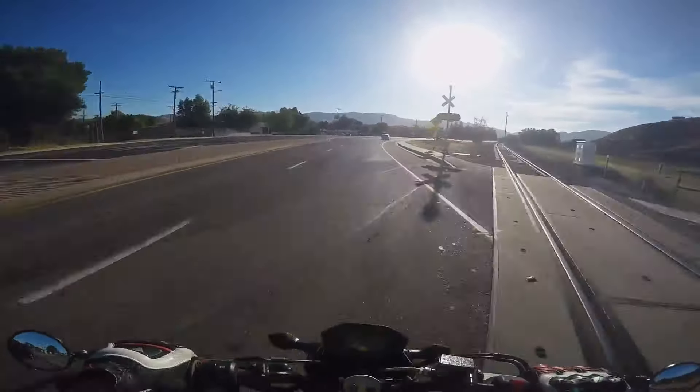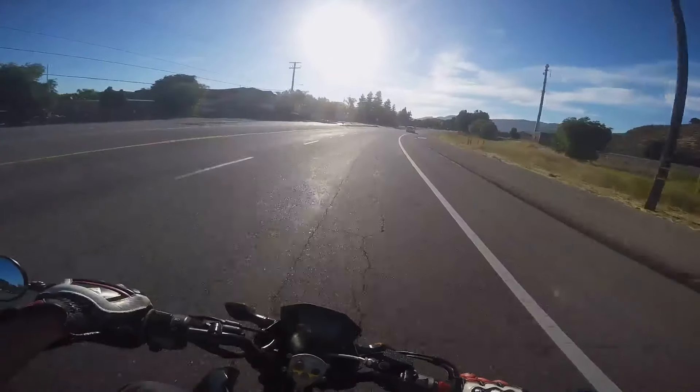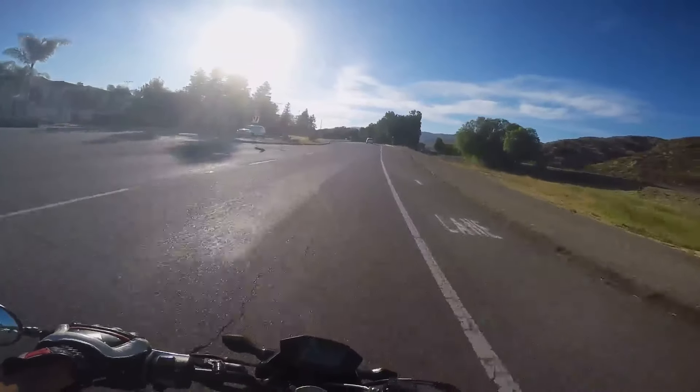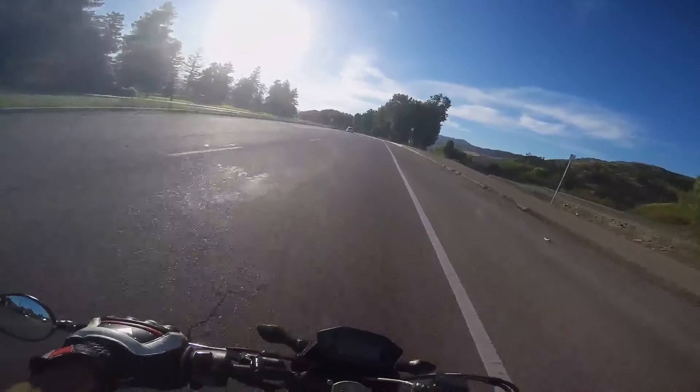I mean, I've got more mods on this bike than pretty much any of my other bikes, but I haven't touched the engine as far as making more power.